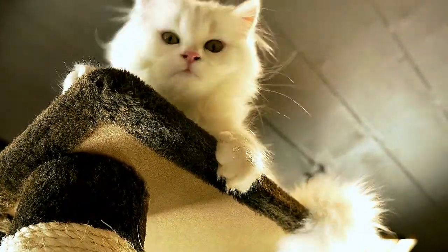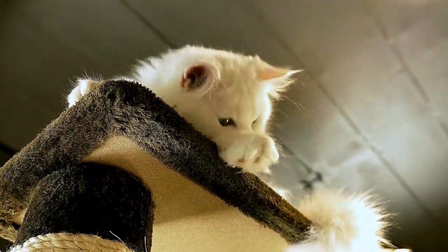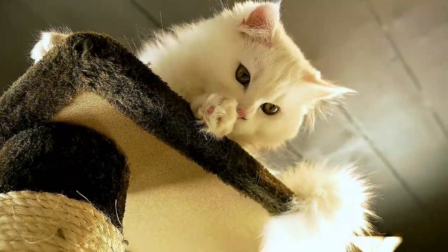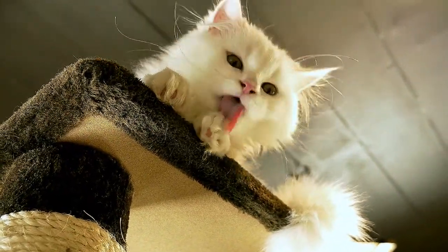Your feline friend could be allergic to any number of allergens, including cleaning products, grooming products, dust, or even outdoor pollen if your cat is an indoor or outdoor pet. An occasional sneeze in a cat is normal and no real cause for alarm.